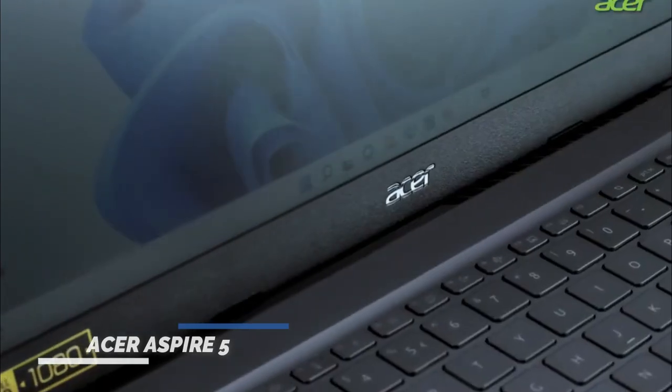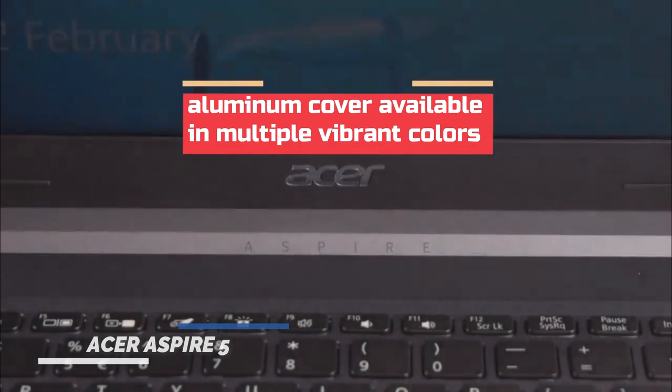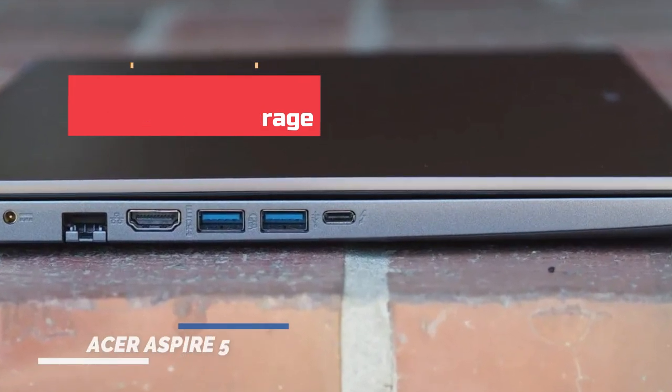The laptop also boasts a twin-air cooling system, a 1080p webcam, an air inlet keyboard, and an aluminum cover available in multiple vibrant colors. The Aspire 5 is equipped with onboard LPDDR5 memory and M.2 SSD storage.